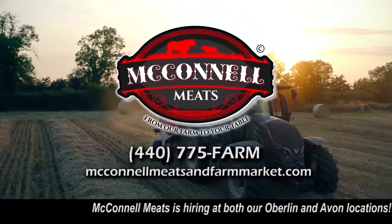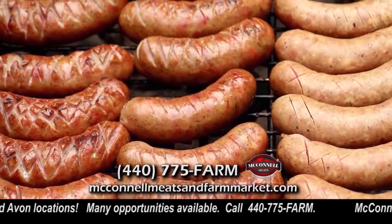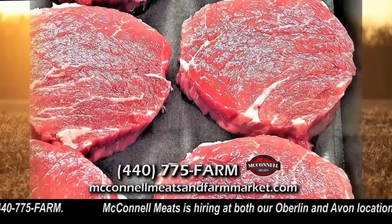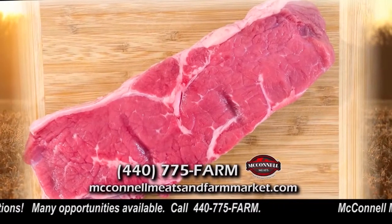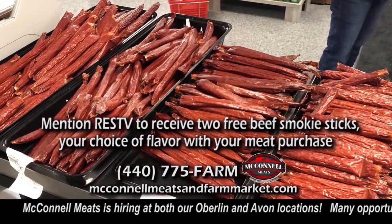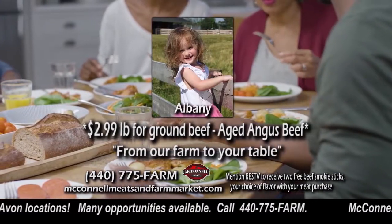Meccano Meats offers the finest selection of farm fresh beef, pork, homemade sausages, chicken, dairy, and produce. They also offer freezer packs with loads of cuts, all hormone and antibiotic free. Mention RES TV to receive two free beef smoky sticks — your choice of flavor — with your meat purchase. One hour farm to your table.